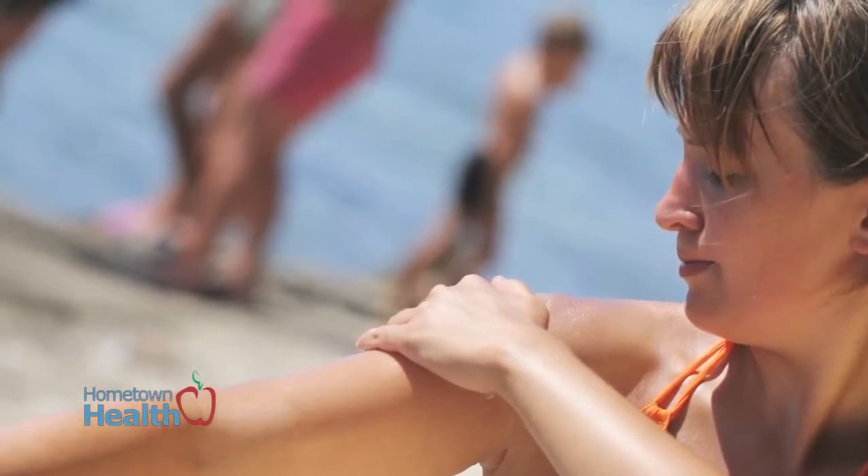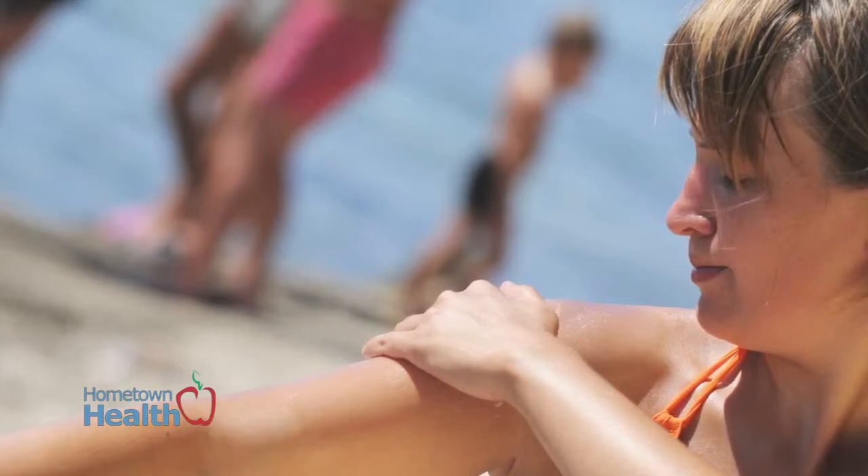In my opinion, the areas that are sun exposed — your face, your forearms — the higher SPF, the better.